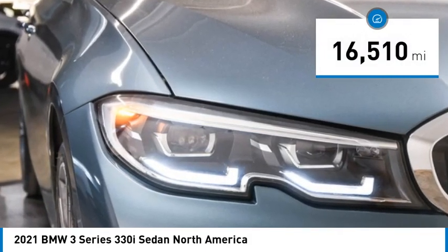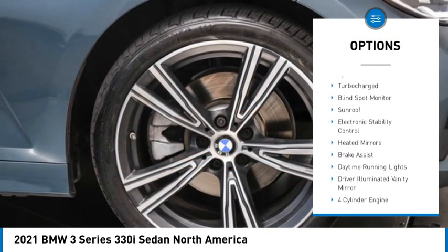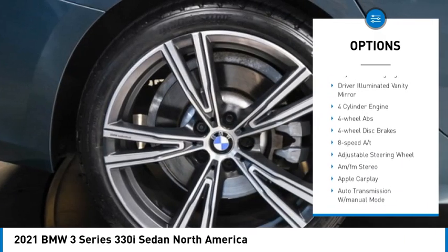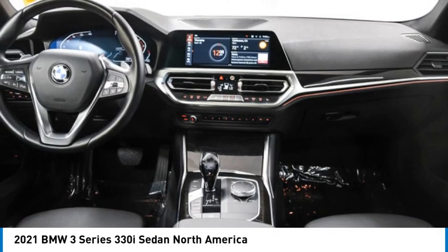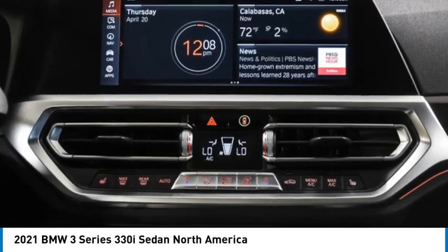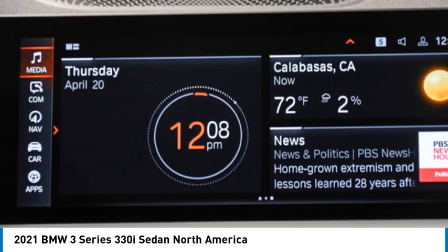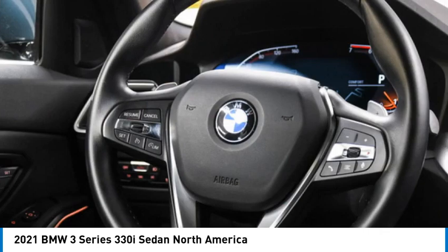Here are some of this vehicle's great options: rain sensing wipers, tire pressure monitoring system, turbocharged, blind spot monitor, sunroof, electronic stability control, heated mirrors, brake assist, daytime running lights, and driver illuminated vanity mirror. Searching for a dependable vehicle that looks great too? You found it — so stop in today.